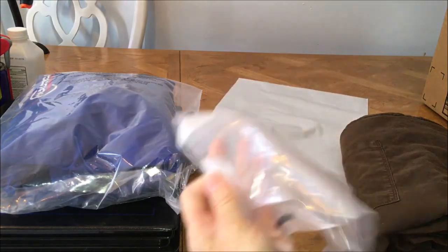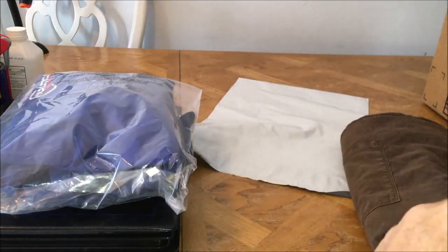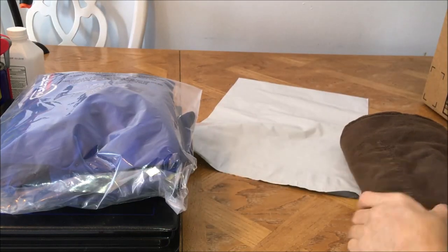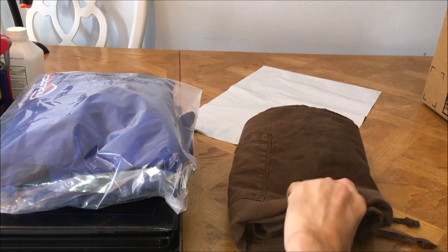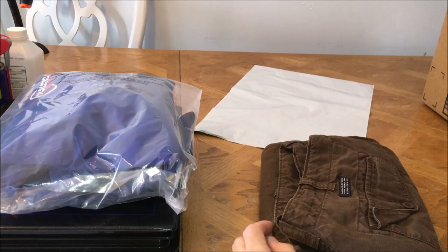With most of my items, I always like to put them into the poly suffocation bags just for a little extra protection. It also gives a little better appearance. These are a pair of linen pants - you might have seen me just pick them up. They're just over a pound, so I'm going to put them in the padded flat rate.